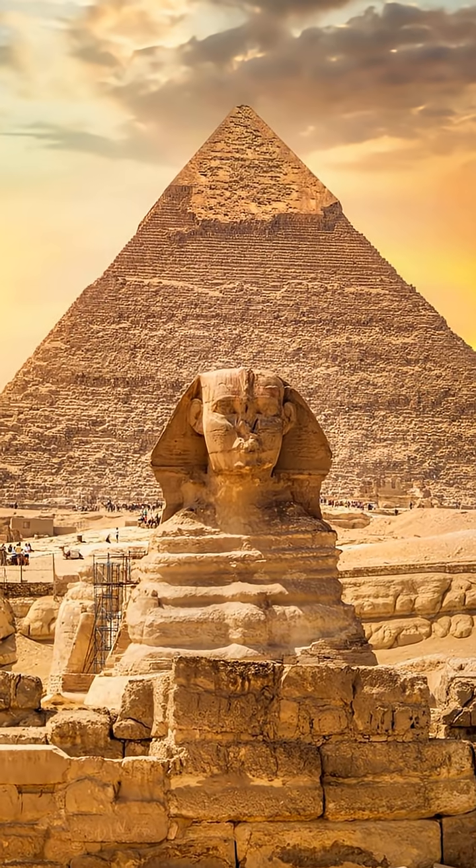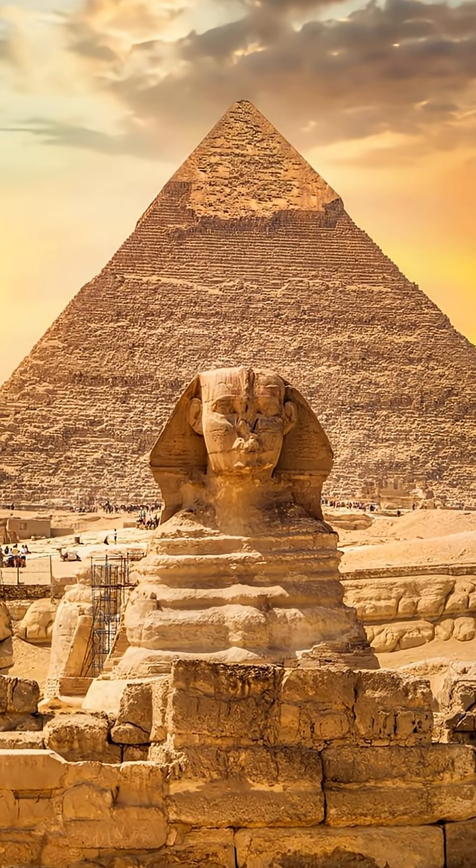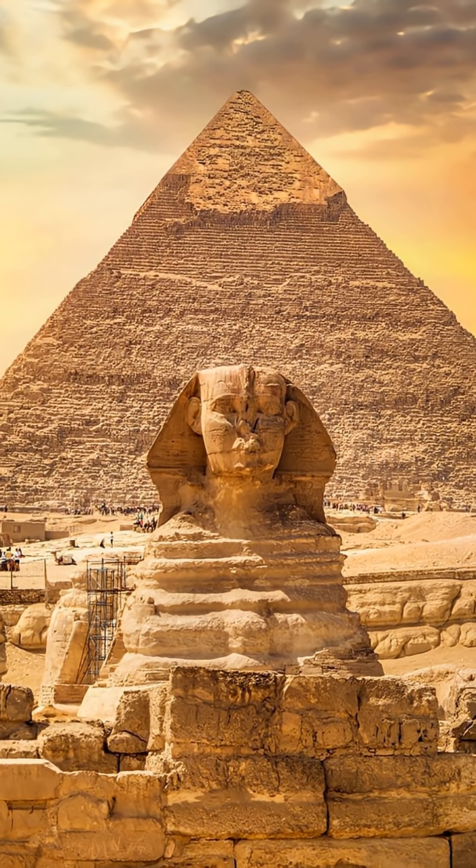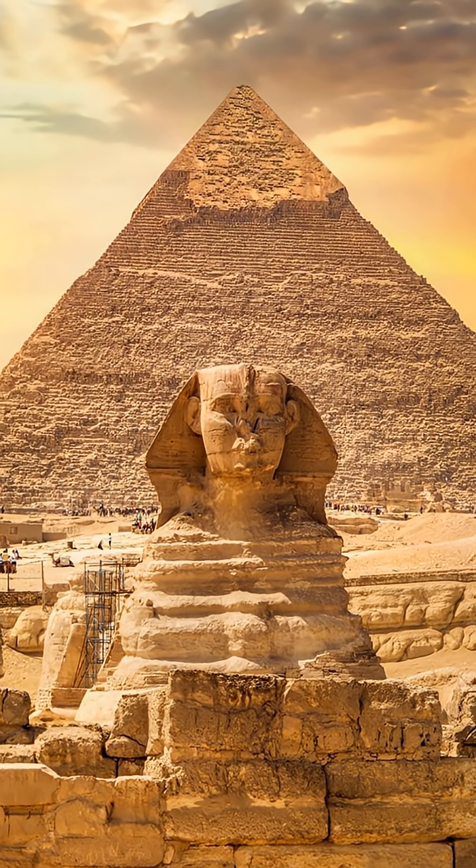Many aspects of the Great Pyramid are truly impressive, and we haven't fully explored them yet. Like and subscribe to learn more incredible facts.